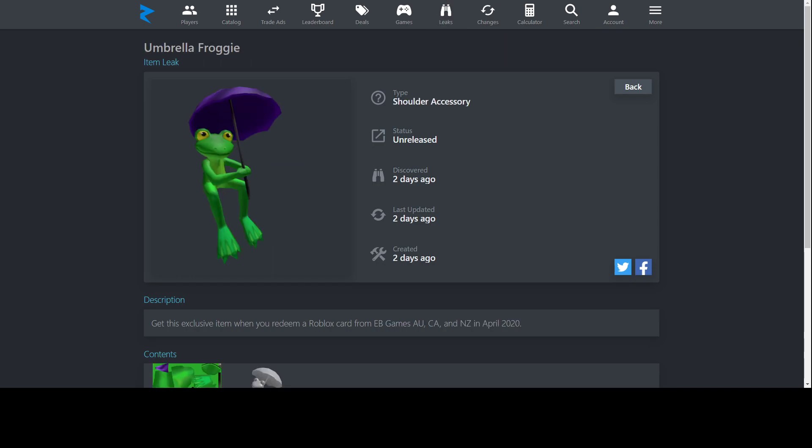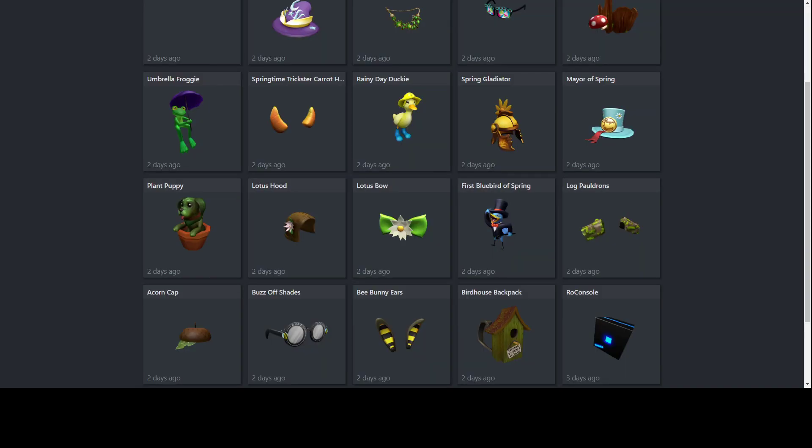Next up, Umbrella Froggy — similar to the Rainy Day Duck hat, but it's an animal that fits a rainy weather theme. The frog looks very happy and cute, holding his umbrella so the rain doesn't get on him. It looks really nice. These shoulder accessories will hang off your shoulder, which is pretty cool. You can get this from EB Games in Australia, Canada, and New Zealand.